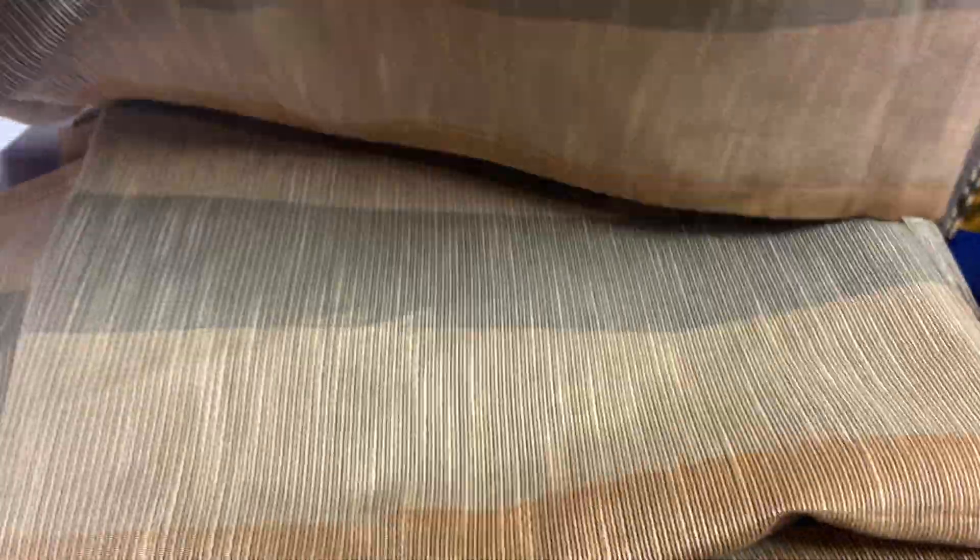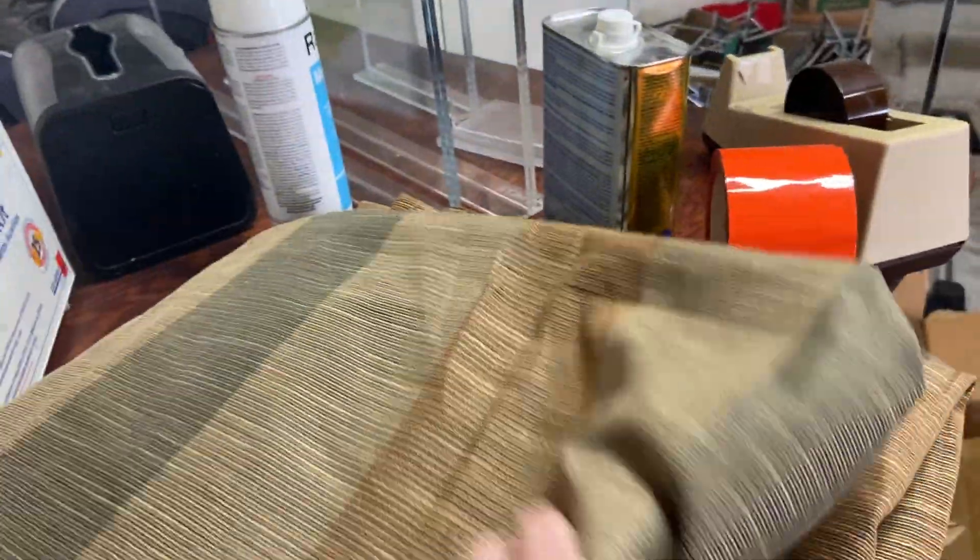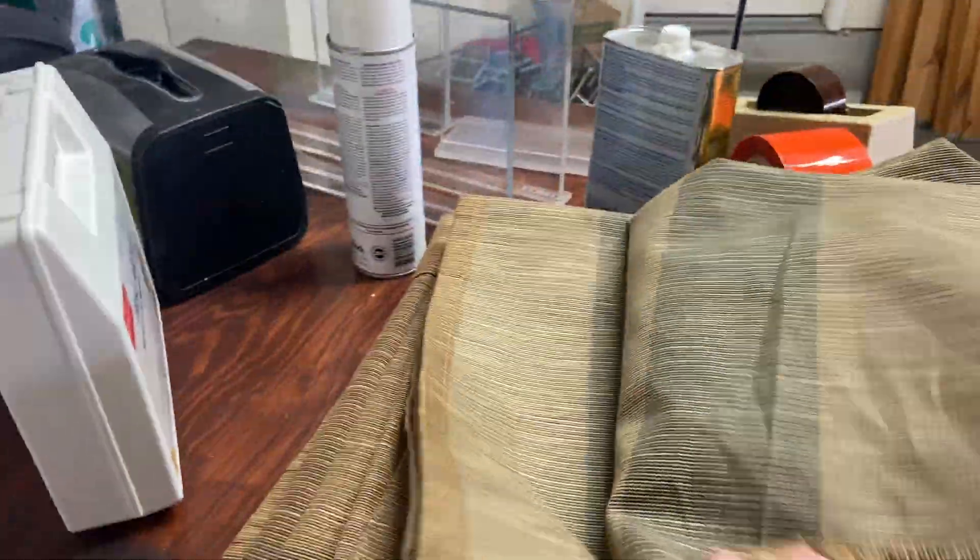I did forget to mention four very nice curtains - drapes, whatever you want to call them. One has a slight tear at the very top near the back, but it cannot be seen when it's hung, so these are like new, almost brand new. I like the color and style - might even put them in my workshop one day when that's finished and complete.